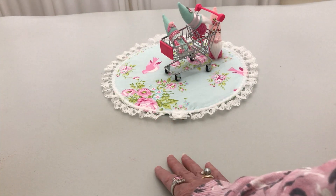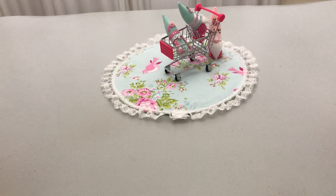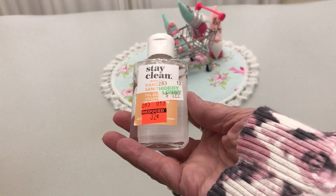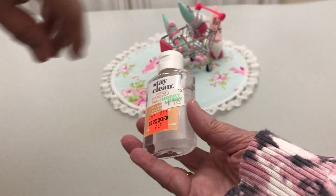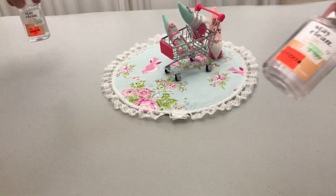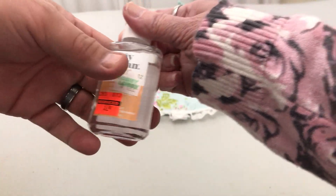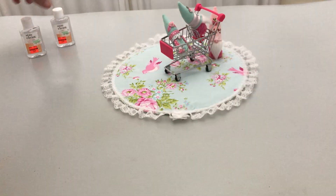So let's start with something boring and then we'll go from there. I did get the Stay Clean hand sanitizer, from $1.99 to $0.32. I got two of them. They are scented and they smell so good, and I use them all the time.